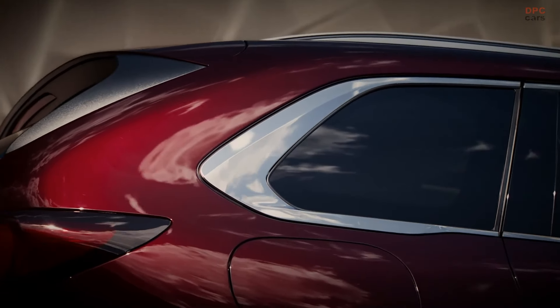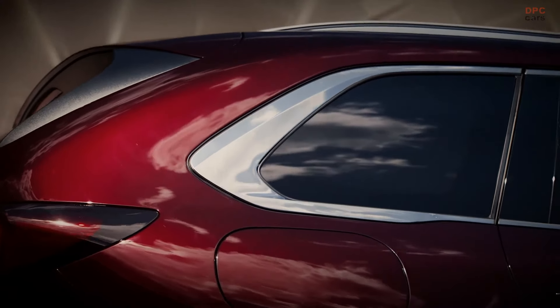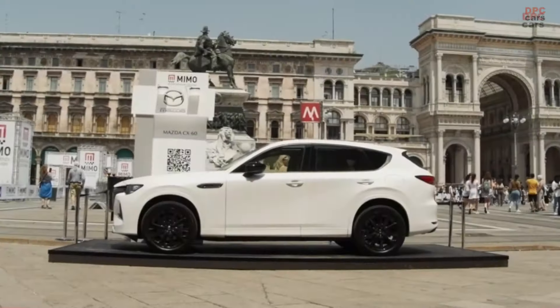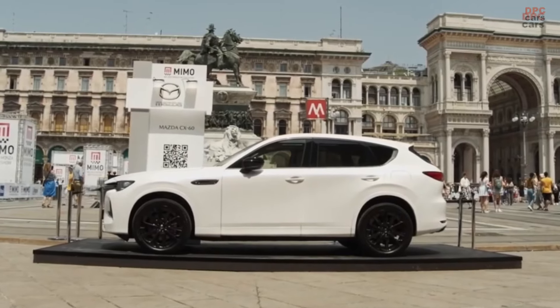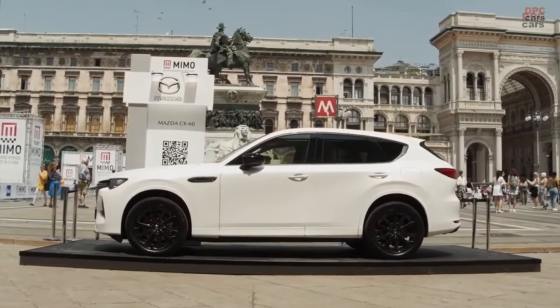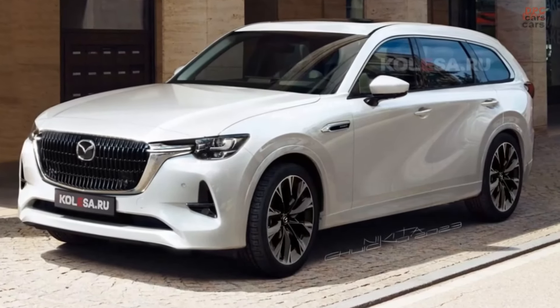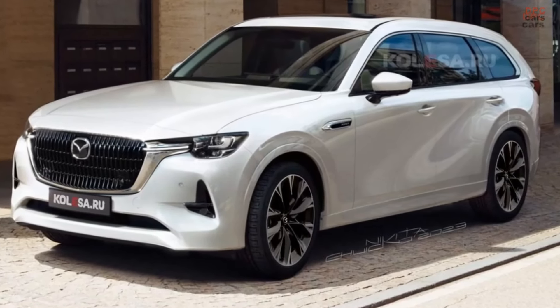Additionally, Kolesa's team has created several visual predictions to give us an idea of the SUV's potential appearance. Recently, a heavily camouflaged Mazda CX-80 was spotted during testing in Europe, hinting at its forthcoming launch later this year.